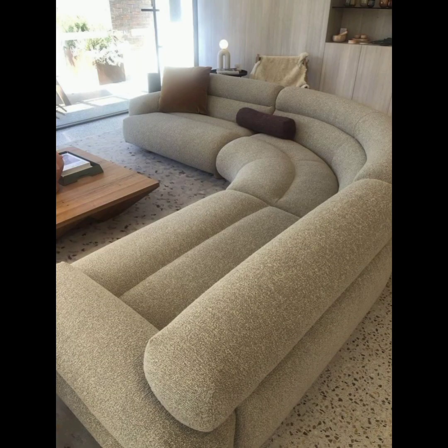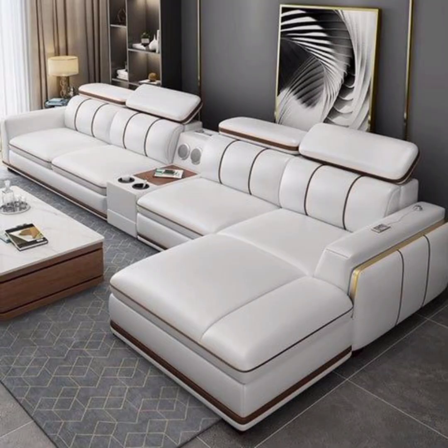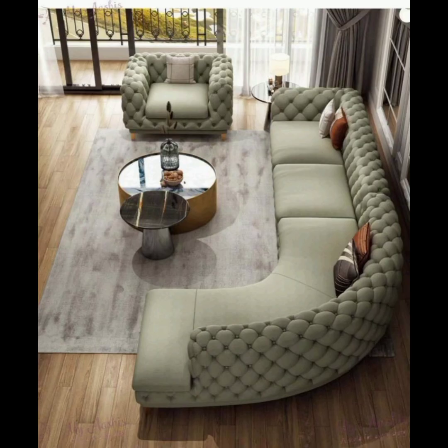Curved sofa: curved sofas are making a comeback as a statement piece in modern interiors. These sofas have gently curved lines that create a sense of flow and softness in the room. They are available in various sizes and designs, including round backs, circular shapes, or half-moon configurations.